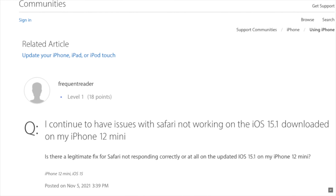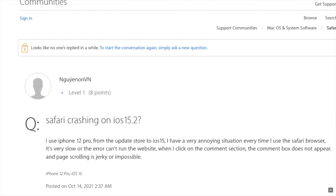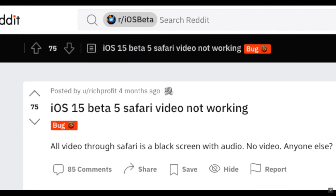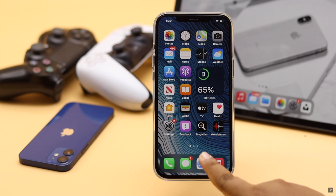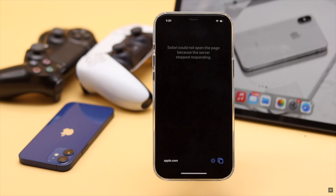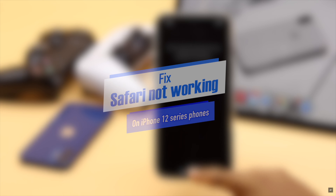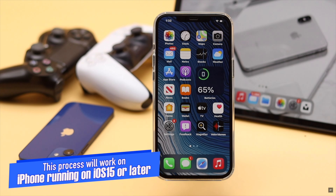Many users are complaining about Safari problems on their iPhone after the new iOS 15 update, such as Safari not responding, not opening pages, and not connecting to server. This can happen due to a server problem, lack of internet, or some settings malfunction. In this video we will show you how to fix Safari not working on iPhone 12 series phones after the iOS 15 update. These methods will also work for any iPhone running iOS 15 or later.